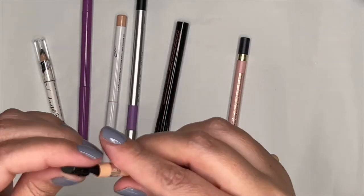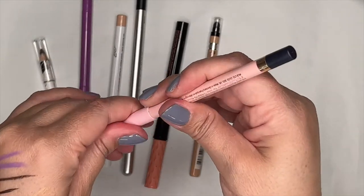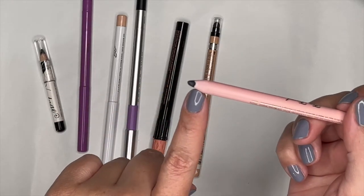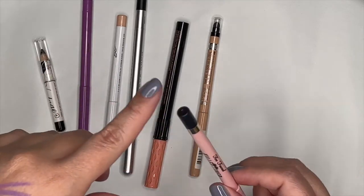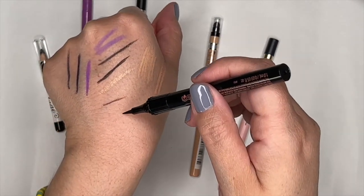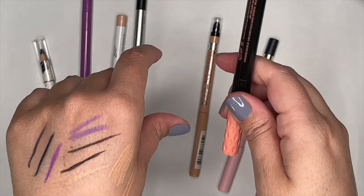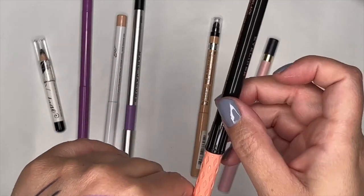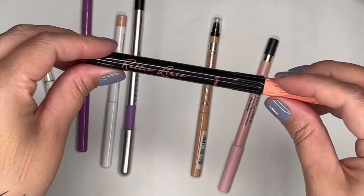The Too Faced Killer Liner Total Control 36-Hour Waterproof Liner in Killer Sapphire is a favorite — it looks twist-up but is actually sharpenable, very creamy and pigmented. I grabbed it on the Ulta 21 Days of Beauty sale. For liquid liner, I was using the Benefit Roller Liner — a very fine flexible brush tip that delivers a really fine line. I stored it laying down and it never dried out. It's one of my favorite liquid liners.